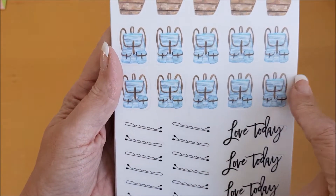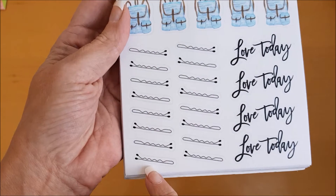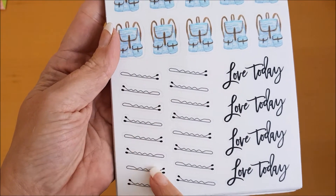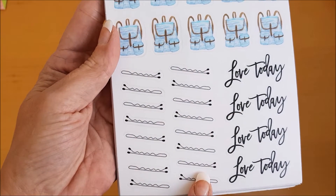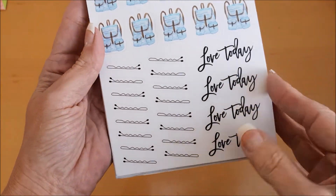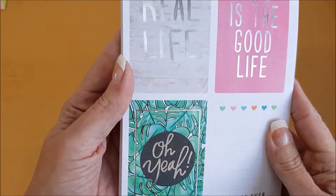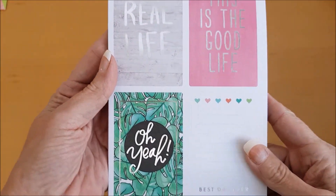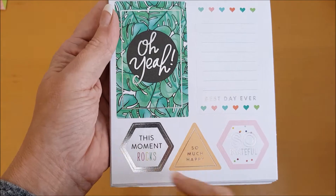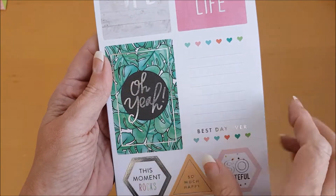Look at these little satchels, how cute is this! Oh look at the little hair grips, how adorable are they — I love the hair grips. And then 'Love today,' and we have some more — this is silver foil. 'Real life,' 'This is the good life,' 'This moment rocks,' 'So much happy,' 'So grateful,' 'Best day ever.'